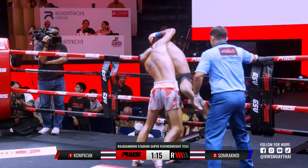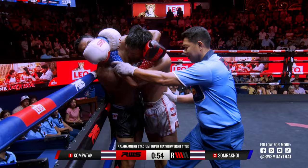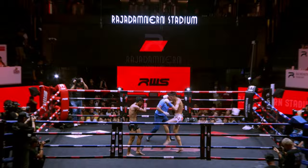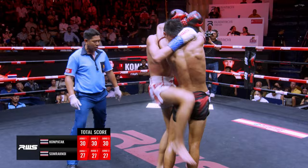Right now there's an opportunity for Somrak now to do something — but as I say that, two big kicks coming from Kompetak. Now in the clinch. Kompetak — how many times have I said that? It just took to drop right! I haven't seen the hands and the elbows yet — actually, we did see one elbow in the previous round. Straight away back into the clinch. Beautiful hand placement from Kompetak.